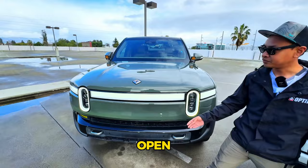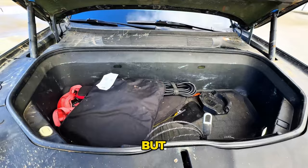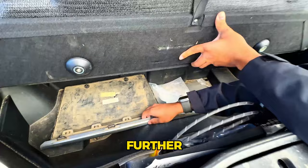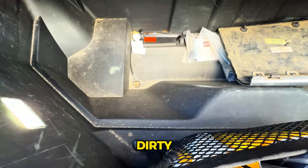Let's talk about the frunk — open it up and show us. It's filled with adventure gear, but we've got a frunk here and then a sub-frunk if I can find the handle. You can get further down in there and turn it into a cooler — there's a drain plug right there.